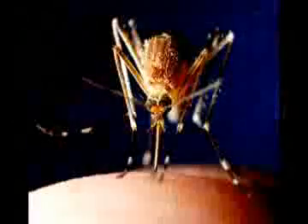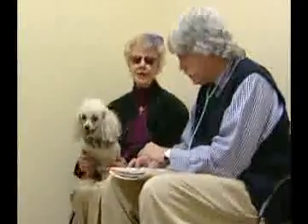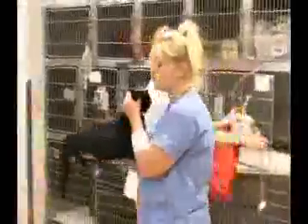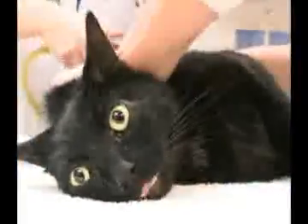Dog owners are well aware of the seriousness of heartworm disease, but cat lovers take note. Our cats can get heartworms, and the disease is so bad you may not be aware of it until it's too late. Buzzing around our pets, mosquitoes can carry a potentially deadly infestation of parasites — the dreaded heartworm disease. Most dog owners take steps to prevent heartworm disease and have for decades, but cat owners are sadly unaware of this illness or its fatal consequences.